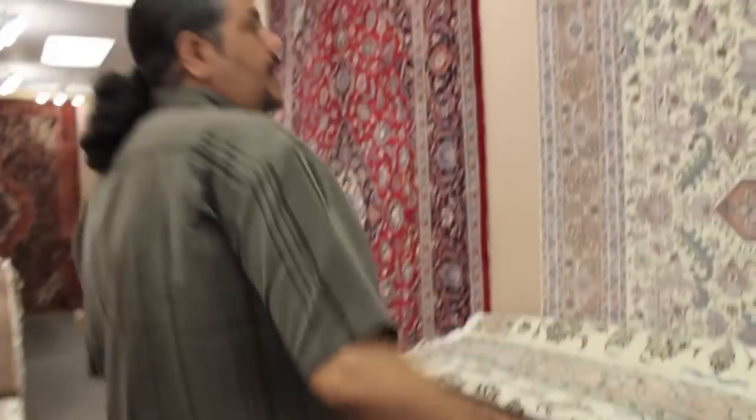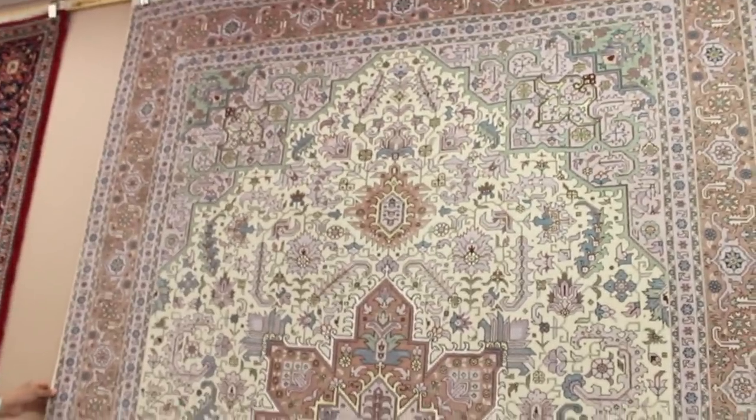This is a city-made carpet — they call it caprice. It is wool and silk, it has a geometric pattern, and it is very high quality.